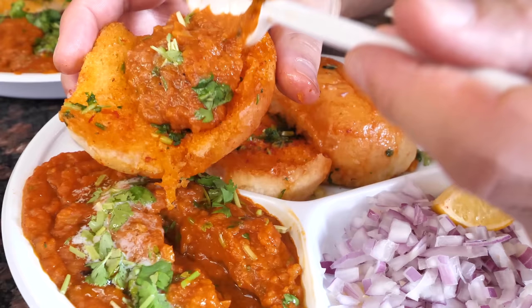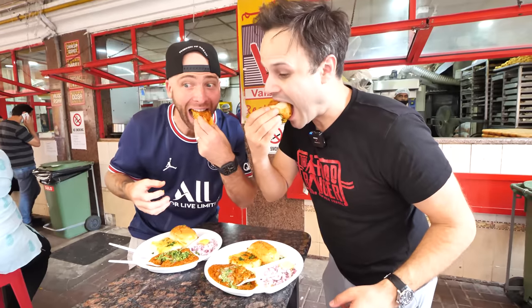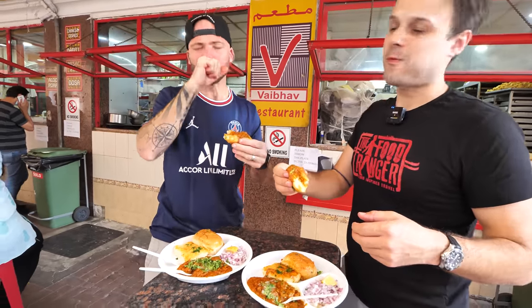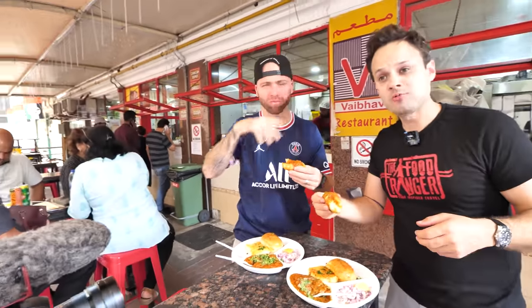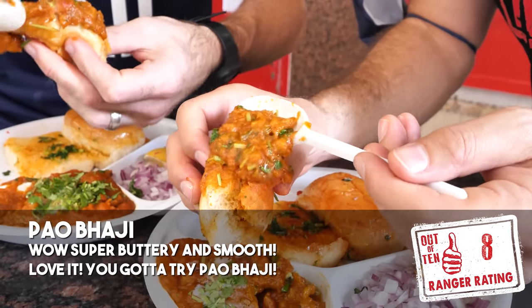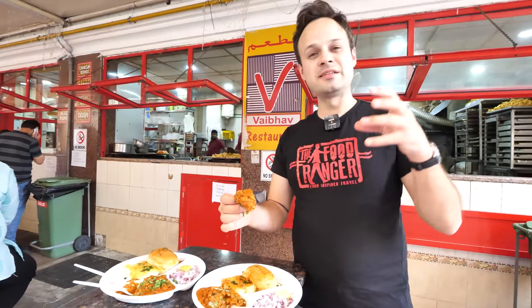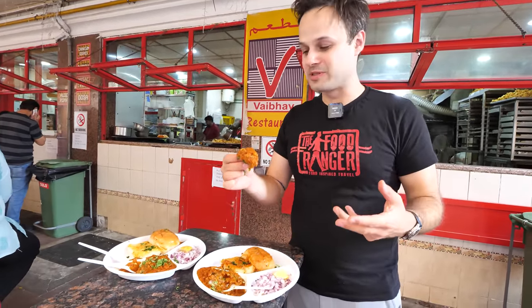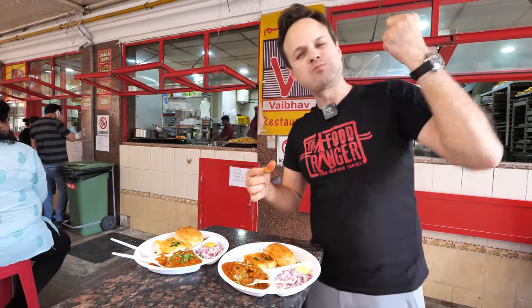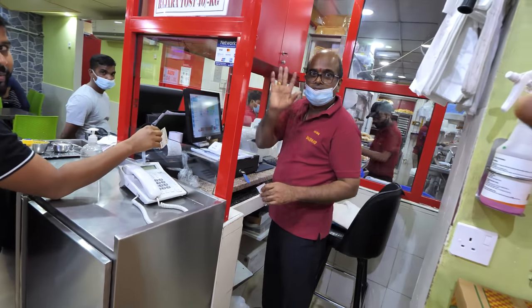Oh man, that's extreme butter — butter everywhere. Real light tomato aroma, buttery, smooth. The bun is just so soft. The best part about Pao Bhaji is how the soft bun soaks in all the masala, and it just hits you with flavor. Thank you, see you next time.